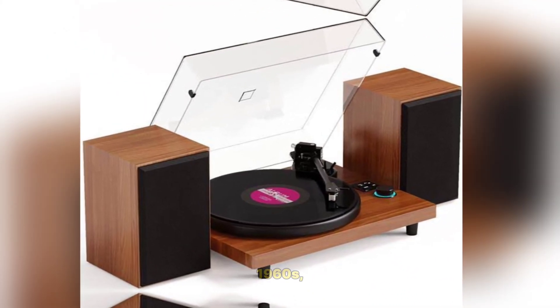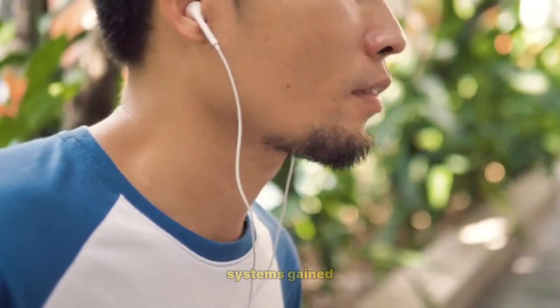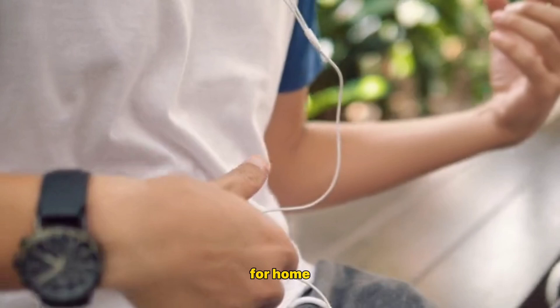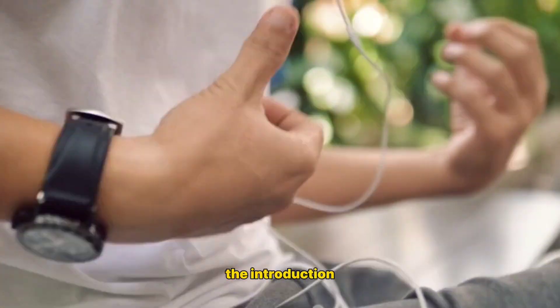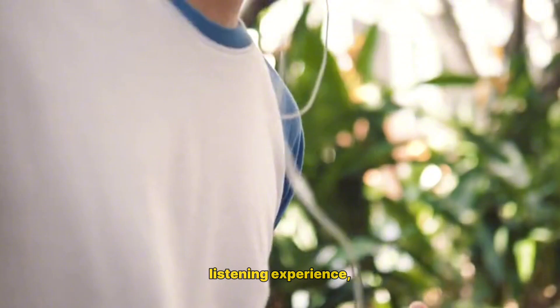Hi-Fi and Stereo Sound – 1960s–1980s: High-fidelity hi-fi sound systems gained popularity, offering better sound reproduction for home and professional use. The introduction of stereo sound provided a more immersive listening experience.